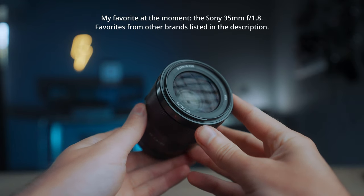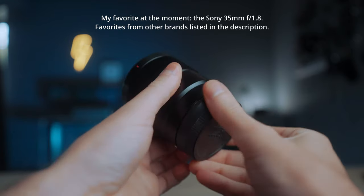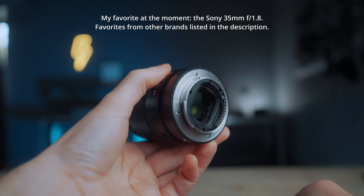A 35mm f/1.4 can handle indoor low light — it's just wide enough to get indoor shots in small spaces and doesn't distort faces too much, so it can also handle portraits. In photography and videography, you hear people say you have to zoom with your feet. And it's true. But indoors, moving closer to your subject usually isn't the problem. If the frame is too wide, you just move closer. But moving backwards — that's usually a problem because there's always something in the way: the wall, a couch, whatever. That's what makes the 35mm so versatile. It's just wide enough when you're with your back against the wall to get the shot. A 50mm just isn't, in my opinion.